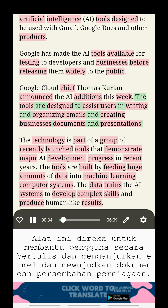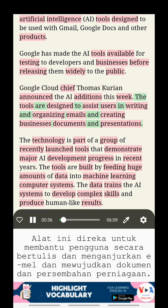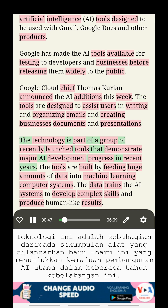The tools are designed to assist users in writing and organizing emails and creating business documents and presentations. The technology is part of a group of recently launched tools that demonstrate major AI development progress in recent years.